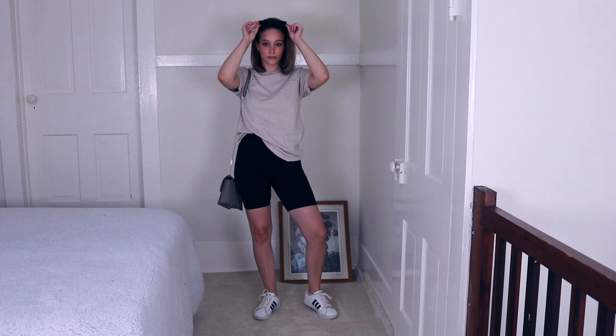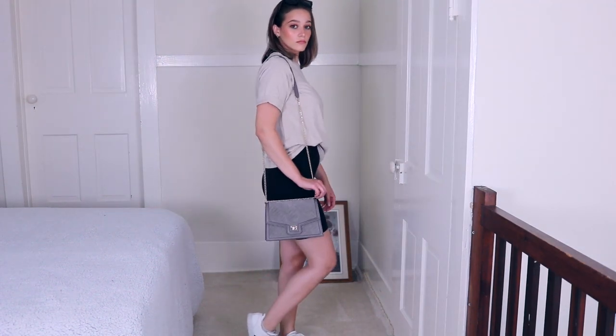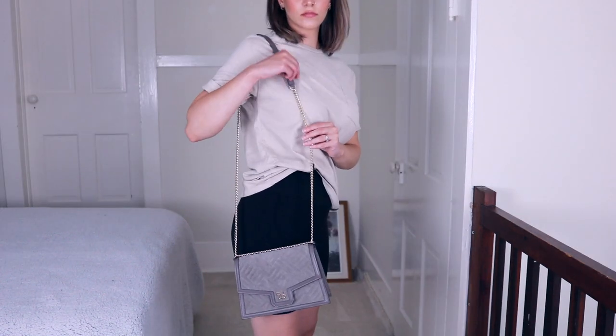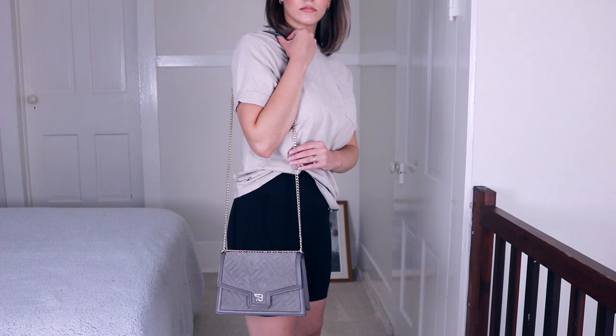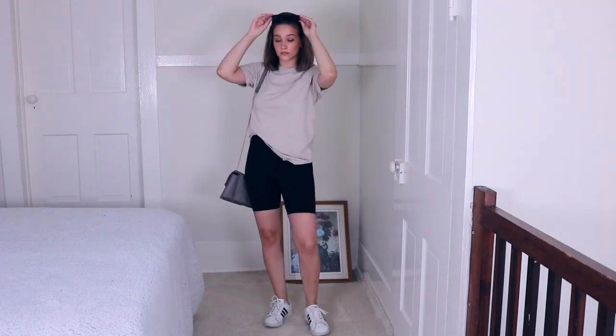I also wore these Amazon sunglasses — just simple basic black sunglasses — and I feel like they look designer. They're really cute but were super affordable. I also paired this Teddy Blake bag with this outfit because I thought it dressed it up just a little bit but still kept things very casual. They actually sent this bag to me.